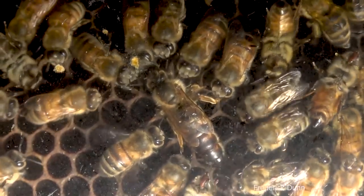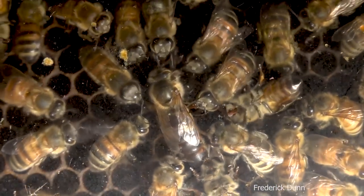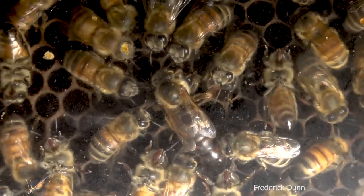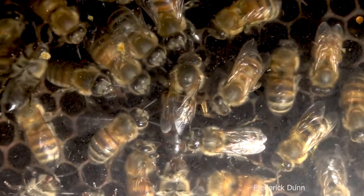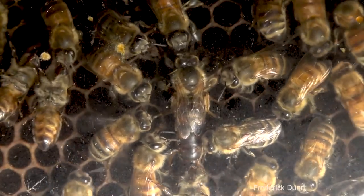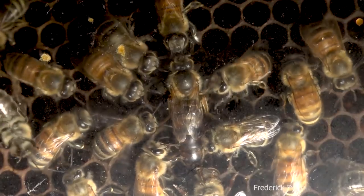This queen is awesome. Toward the end of this video I'll show you the full brood patterns she's done in the frame above where she is in this sequence, and it is impressive — she is laying eggs in every available cell. If there are queens that lay 1,200 to 1,500 eggs a day, I would say this one is one of them.